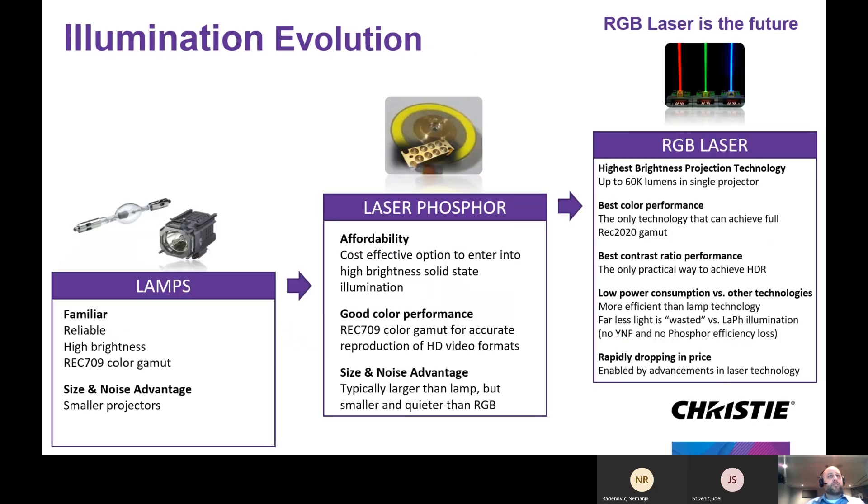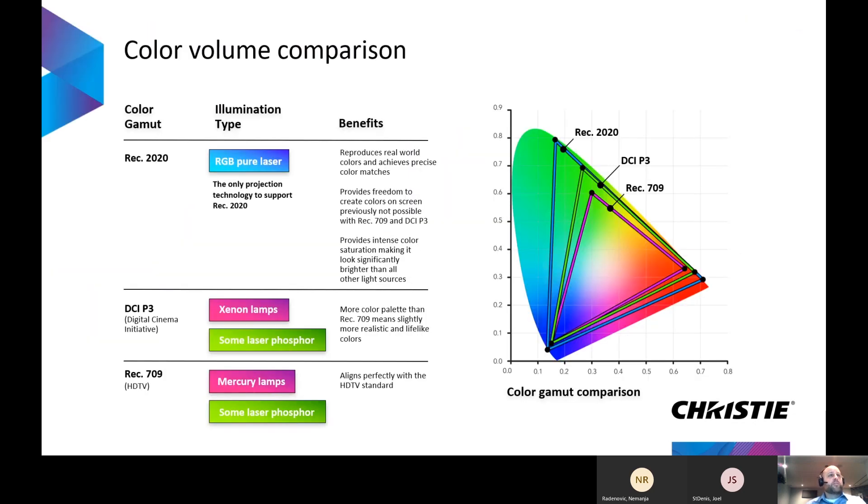I always like to start with some illumination technology, so I'm not going to go into all the details, but projectors really started with lamps, they've transitioned to solid state, mainly laser phosphor, and Christy is at the forefront of RGB laser technology. We've all seen the CIE color chart — REC 709 is the smallest gamut, representing the colors reproducible with mercury lamps and some laser phosphor technology.